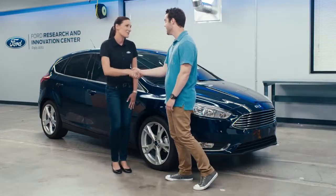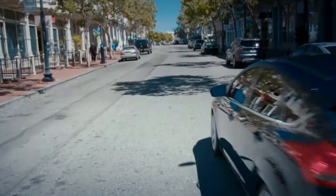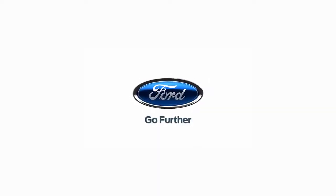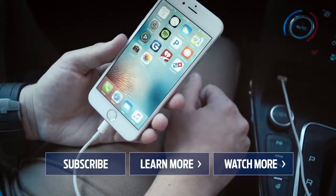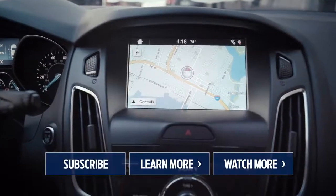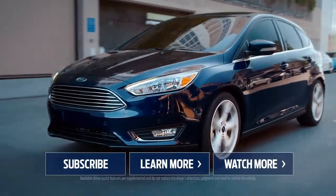Thank you so much for having me out here. My pleasure — this was an absolute pleasure. It's really, really cool. Thanks for watching. Be sure to subscribe to the Ford channel for more videos, and let us know what you think about the Ford Focus in the comments section below.